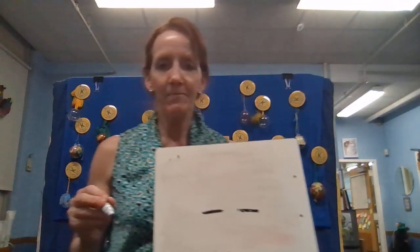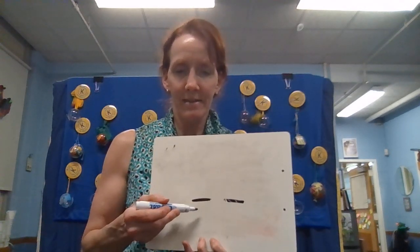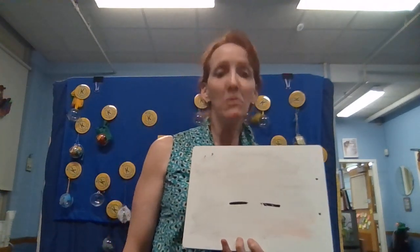Moving on to our mystery number. The whole number is even — I think I may have confused a few people yesterday. But this digit is odd, and it's a homonym. This digit is even, and it is also a homonym.